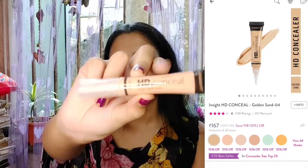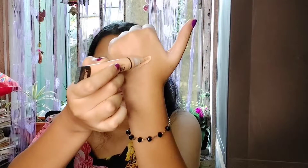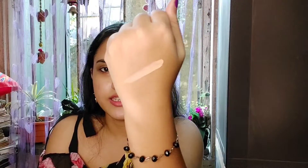Next I'll talk about concealer — it's also an important makeup product. I kept three products, all under 300 rupees. First, I'm showing you the Insight HD High Definition Concealer. It comes in small tube packaging, very travel friendly. It has a brush tip so the product comes out smoothly. After blending, it gives a very smooth finish and very good coverage.